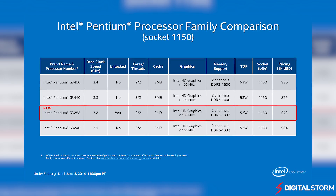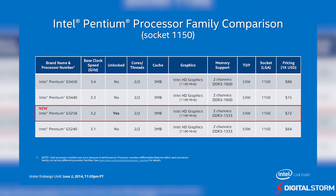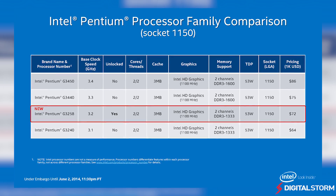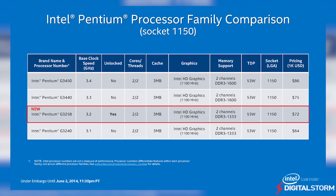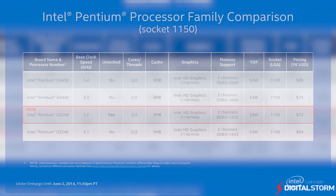We've overclocked and benchmarked the new Pentium CPU compute performance, but many were asking how it would perform when used for gaming. Considering it is nearly half the cost of the popular i3 4330 chip, we decided to put the two processors head to head to see if the budget Pentium could match or beat the i3 when it came to gaming.